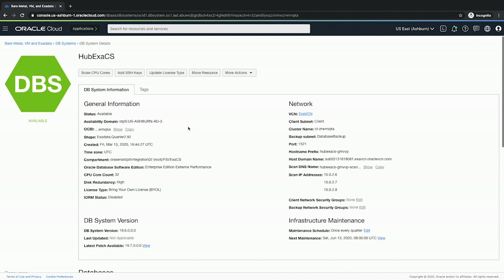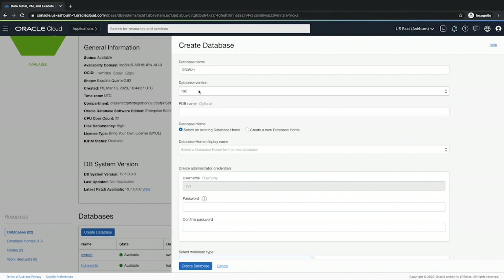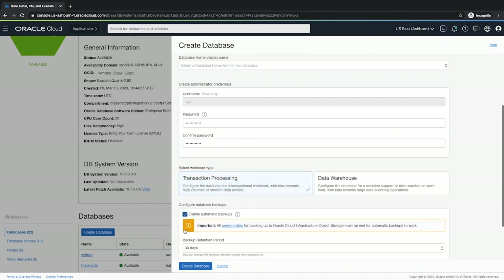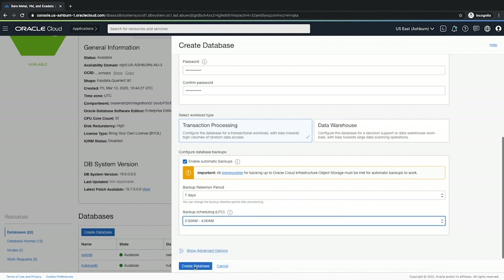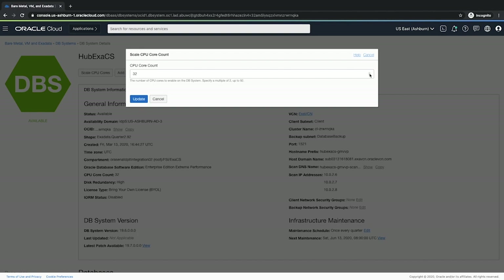With a click of a few buttons, database administrators can create a database, set up backups, and scale the entire platform on demand. We're in the Exadata platform — we're going to hit 'Create Database,' choose a version, provide passwords, choose the workload type (here we're doing transaction processing), enable backups, choose a duration and time of day, and create the database. With the database created, we can go into the platform and scale cores up and down based on demand.